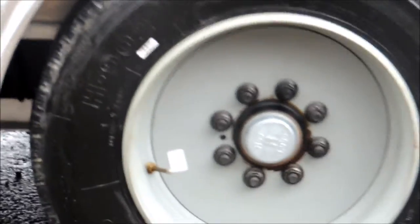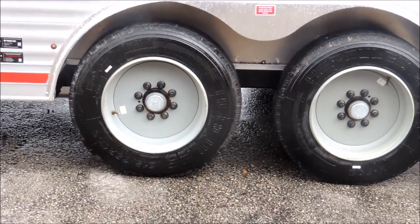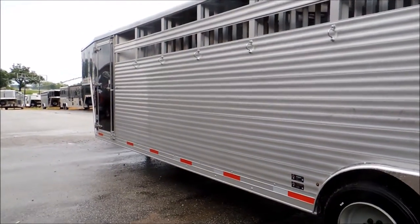Another thing we've done here: we put 17.5-inch, 16-ply radial tires on this trailer. It doesn't get any better than that. Besides being a very eye-appealing trailer, it's put together very well.